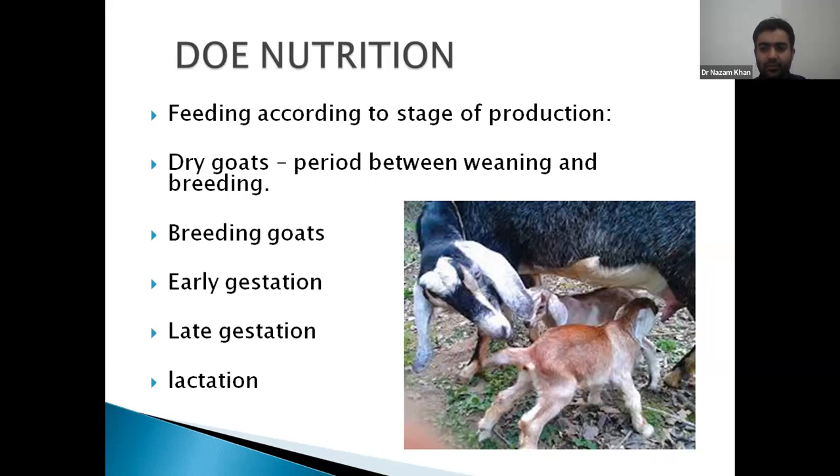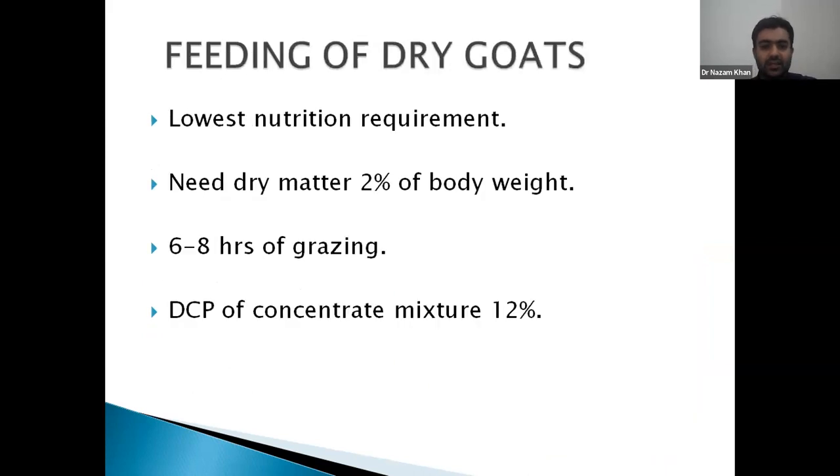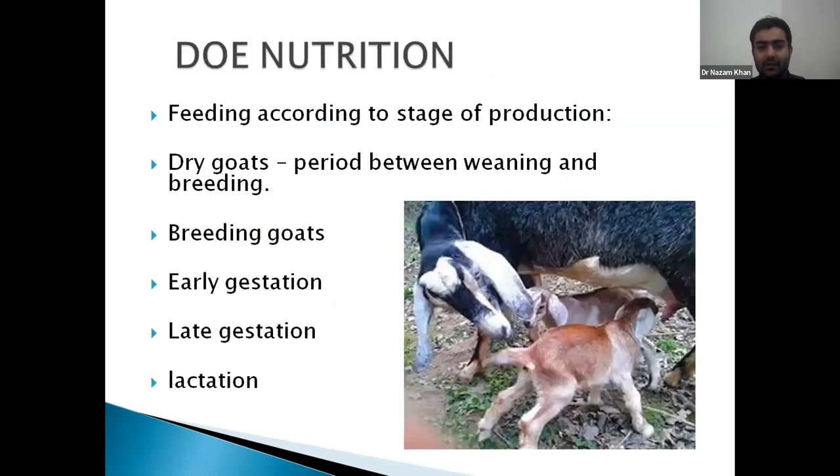These animals should be fed as per their stage of production — whether they are breeding animals, early gestation, late gestation, or lactating. Coming to feeding of dry goats: in goats, the term 'dry goat' refers to the animal from weaning period up to breedable age — not the same as the dry period in cattle.